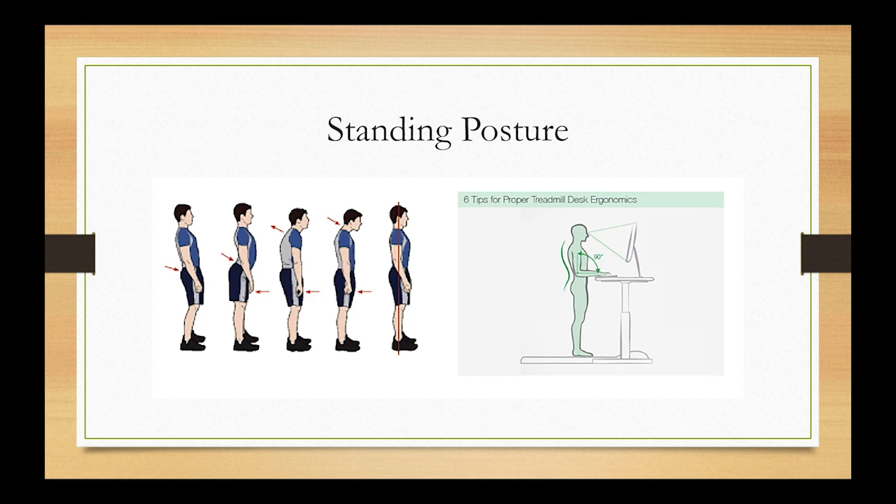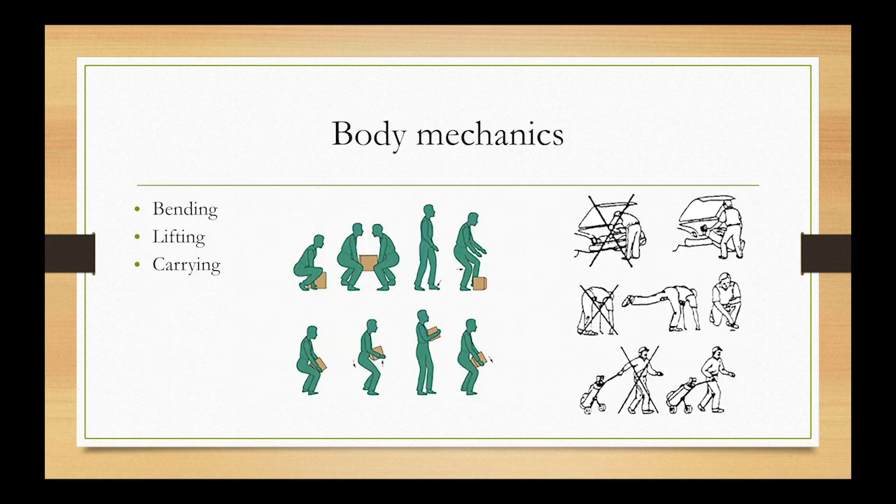For standing posture, the same principles apply — keep your spine in neutral, not overly arched or slumped. At a standing desk, the top of the screen should be at eye level with elbows at 90 degrees. You can stand hip-width apart or stagger one foot forward. The most important thing is not to shift your weight to one hip, as that puts your hip at risk for bursitis. Keep your weight evenly over your feet.